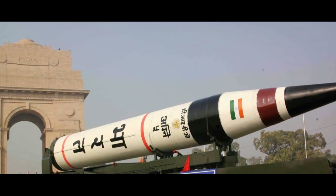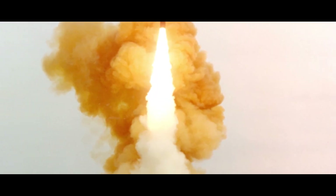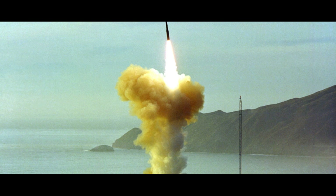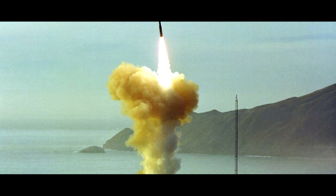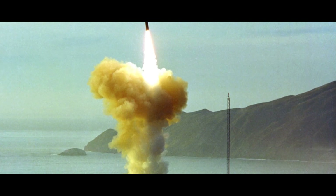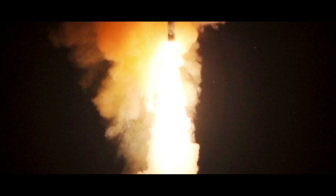The Agni V is indeed a formidable player in the ICBM world. On the other side of the globe, we have America's LGM-30G Minuteman III, a staple in the world of intercontinental ballistic missiles. This missile is a testament to the technological prowess of the United States, boasting over 40 years of active service. Designed and manufactured by Boeing, it is a three-stage solid-fuel missile measuring about 60 feet in length with a diameter of approximately 6 feet. With a range of over 13,000 kilometers, the Minuteman III can reach virtually any point on the globe within half an hour.